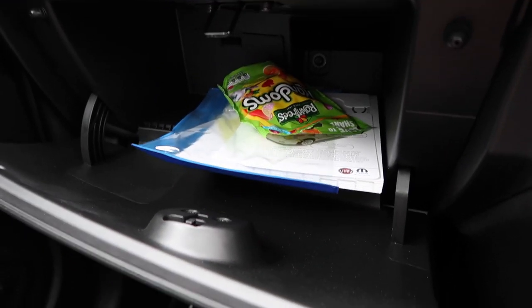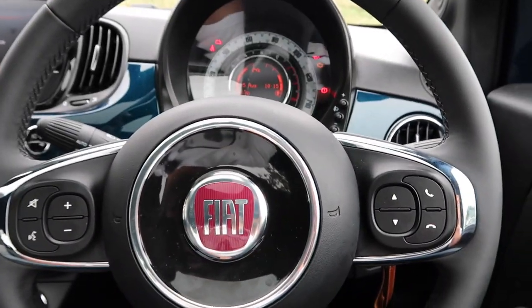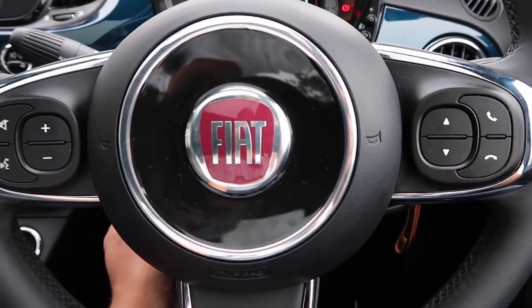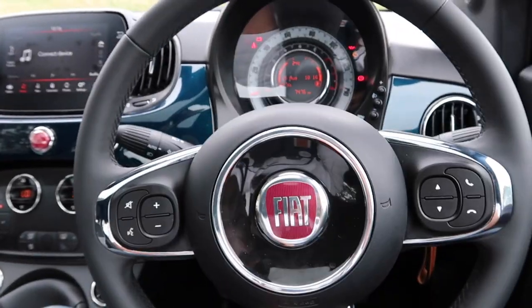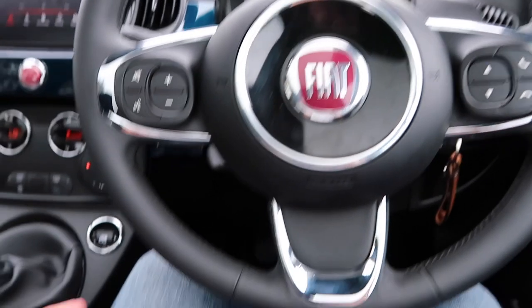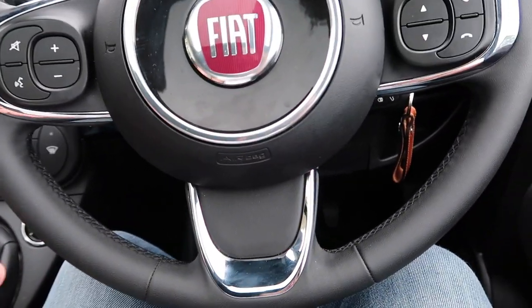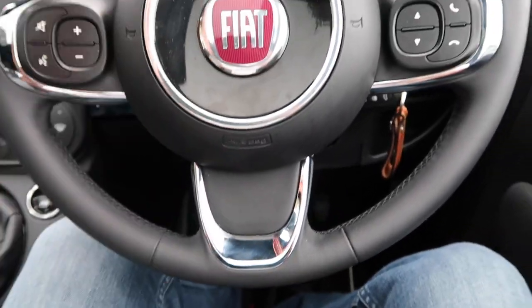Getting a good driving setup is going to be quite tricky, particularly if you are tall like me — I'm six foot two. The steering wheel, as you'd expect for a car of this price, adjusts for rake only, and the level of adjustment isn't large. When I've got the steering wheel at its highest, the bottom of it is quite close to my thighs and knees. One solution would be to pop my seat back, but then I can't reach the steering wheel.